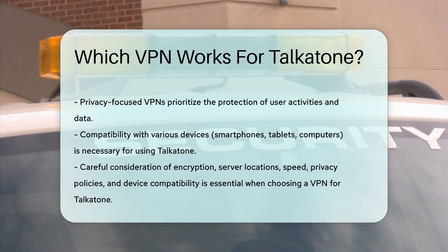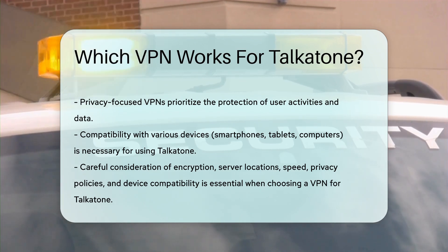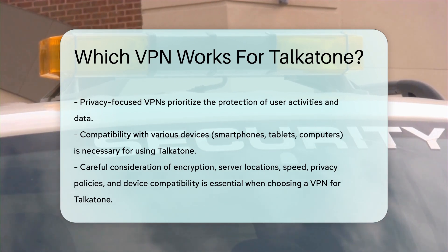In conclusion, selecting the right VPN for Talkatone involves careful consideration of encryption, server locations, speed, privacy policies, and device compatibility. By focusing on these aspects, you can enhance your security and enjoy uninterrupted communication through Talkatone.